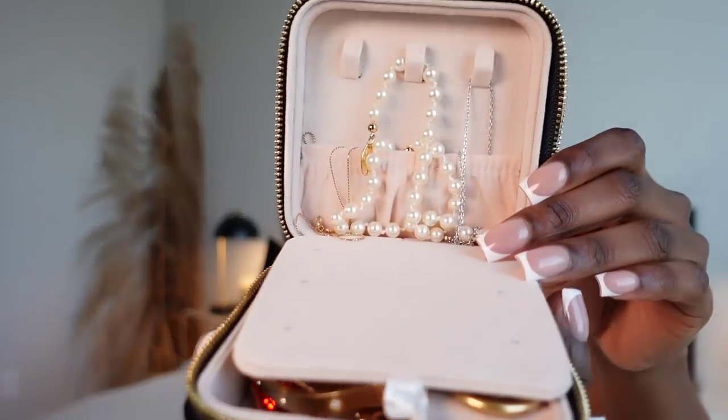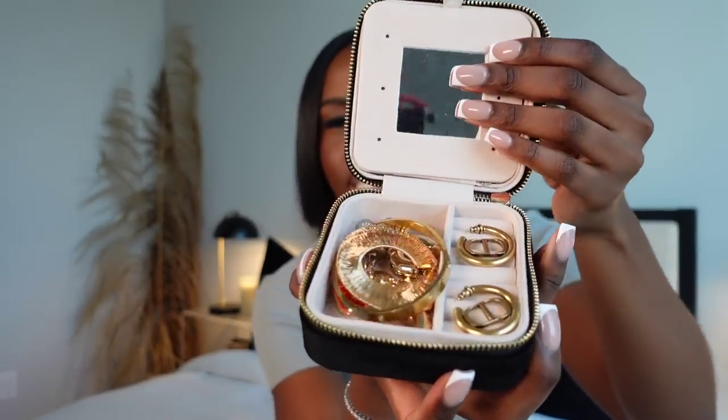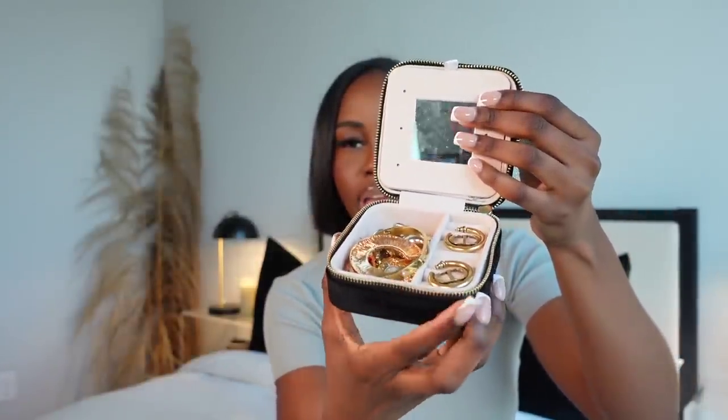Last but not least for travel: this travel jewelry case. Because I travel so often I've been keeping my everyday jewelry pieces in here. It comes with a little mirror, and if you pull the mirror down there's a place to store necklaces. The bottom has a divider for rings and different types of earrings — though I removed one insert to give everything more room. It's very compact, fits a lot, and you don't have to worry about your necklaces tangling or losing anything.